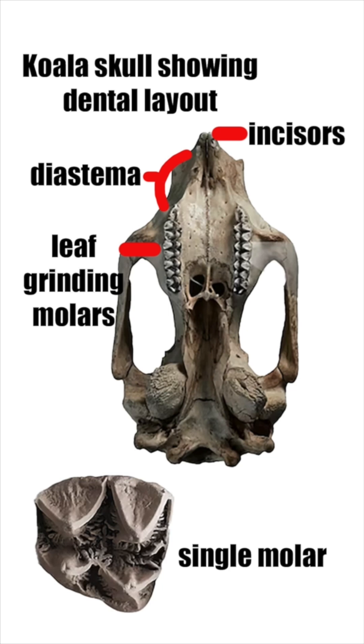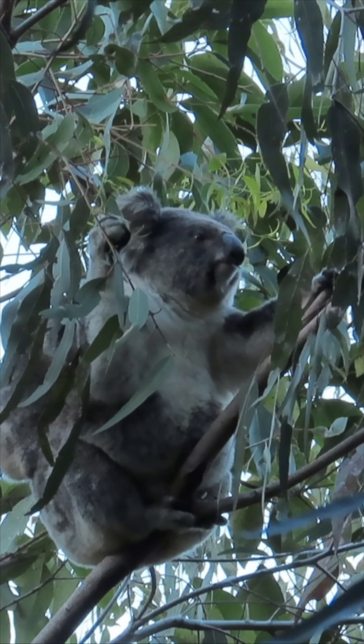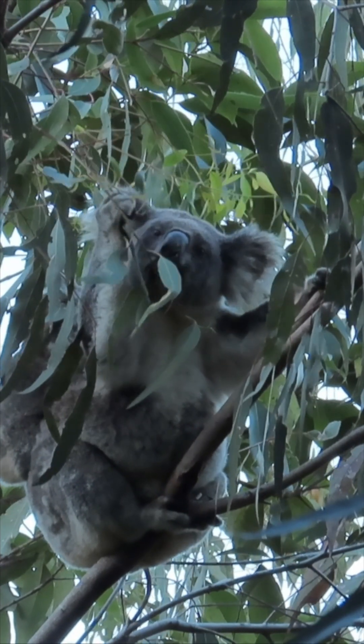Followed by robust premolars and their molars. These flat-ridged chewing teeth are designed for slicing, crushing and grinding tough foliage, turning fibrous eucalyptus leaves into a digestible pulp.